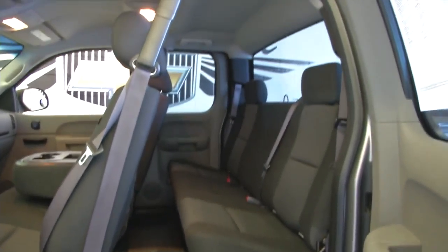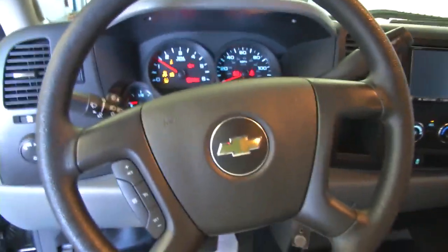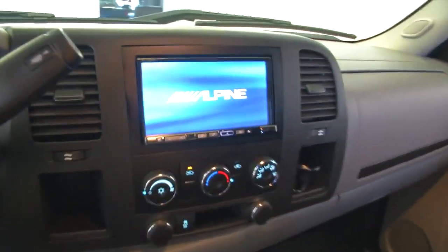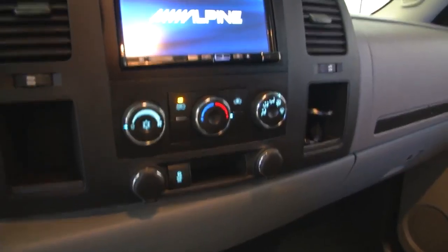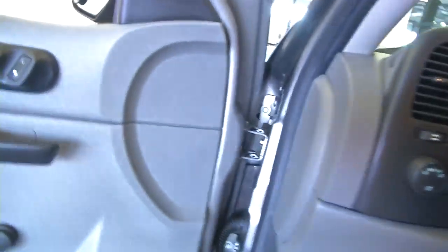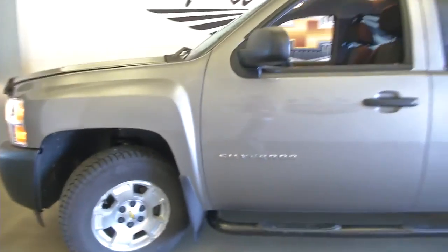It has a black cloth interior, power windows, and cruise control. There's also a touch screen — that's not a typical audio system on a work truck, so it was customized by the previous owner.